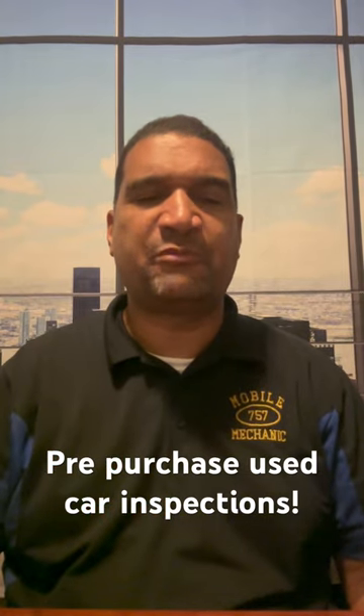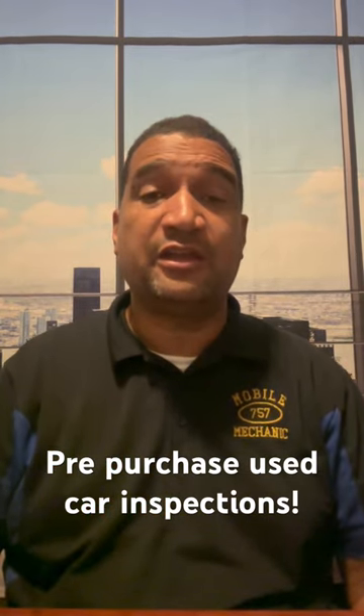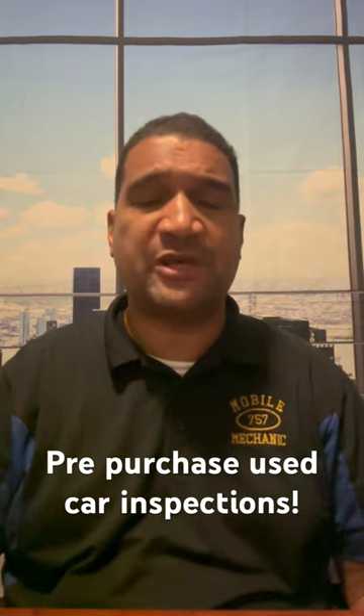Hello, my name is Miguel from the Mobile Mechanics 757. If you're looking to purchase a used vehicle, we do pre-purchase used car inspections.